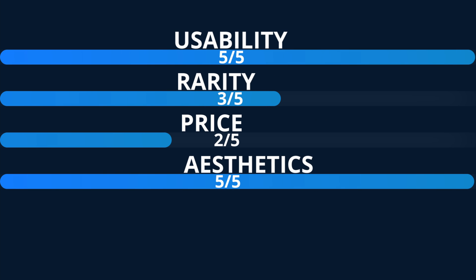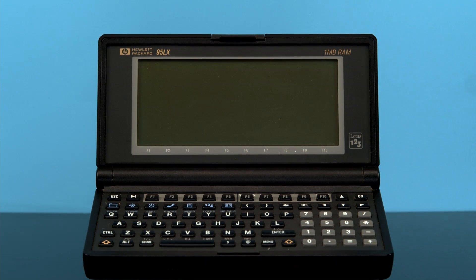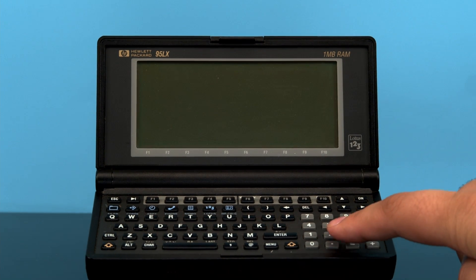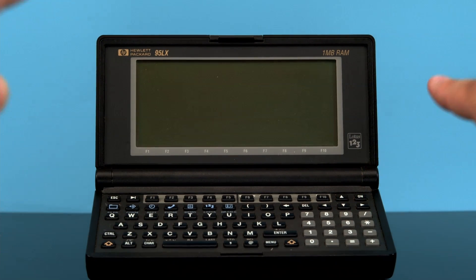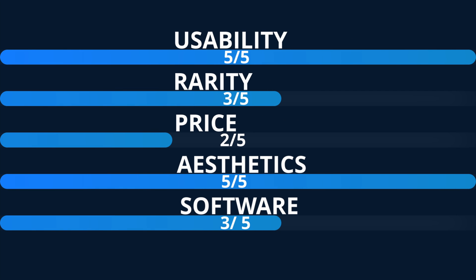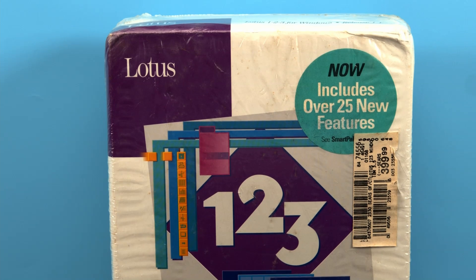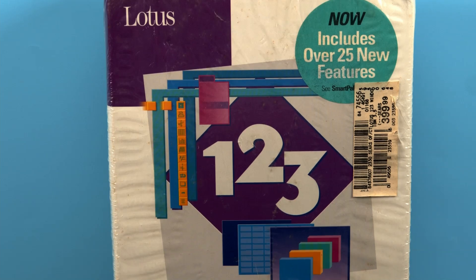Aesthetics: 5 out of 5. This thing is classy. If you pulled this out in an extremely professional boardroom meeting, nobody would bat an eye. I really enjoy the overall design of the system, and the gold accenting makes it feel just premium. Software: 3 out of 5. The built-in software is pretty great, though I do wish the word processor was a bit more feature-rich. It would also be fairly easy to load up your own software on this system with a bit of dedication.